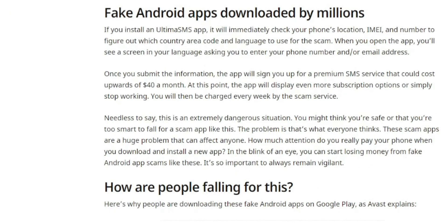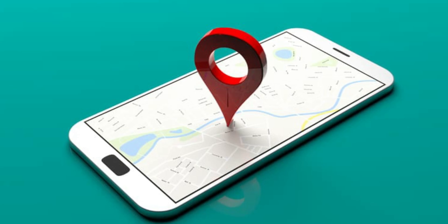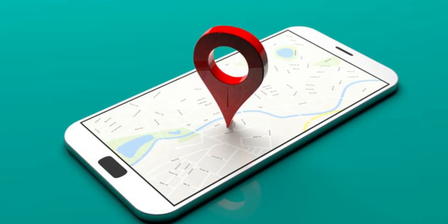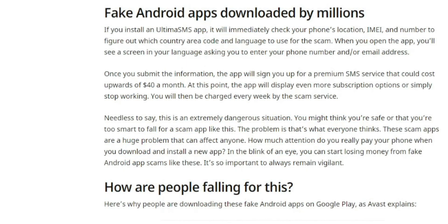The fake Android apps have been downloaded by millions. If you install an UltraSMS app, it will immediately check your phone's location, IMEI, and number to figure out which country, area code, and language to use for the scam. When you open the app, you'll see a screen in your language asking you to enter your phone number and email address. Once you submit that information, the app will sign you up for premium SMS services that could cost upwards of $40 a month. The app will then display more subscription options or simply stop working, and you'll be charged every week by the scam service.